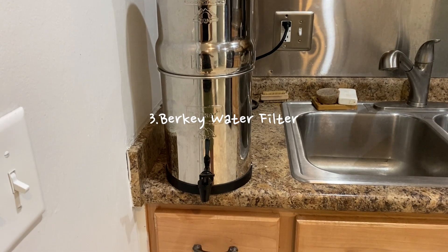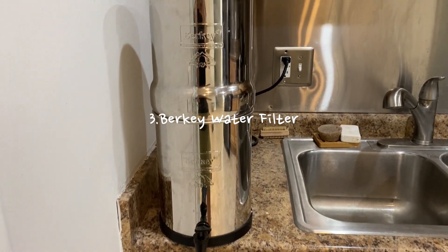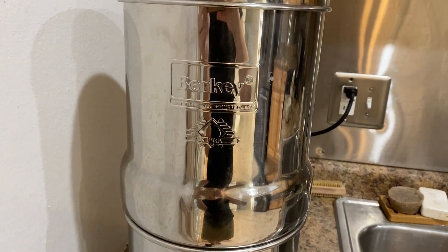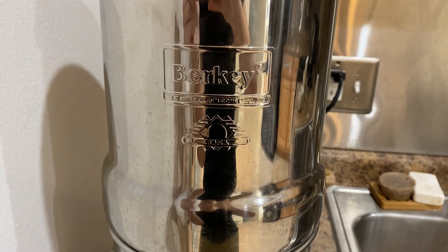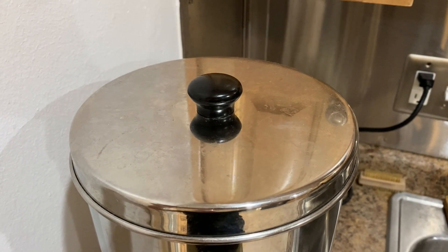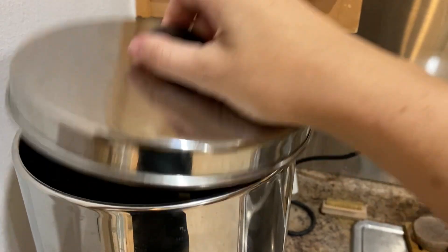Next is my Berkey water filter. This is definitely the most useful minimalist product I have had. It's a bit of an investment but you end up saving money because you're not spending it on bottled water. I absolutely love this water filter — it works so well. We drink so much water that we have to fill it several times a day. I like that it's eco-friendly.